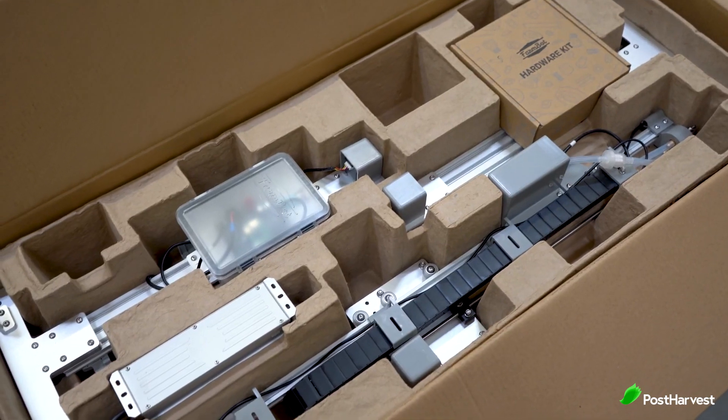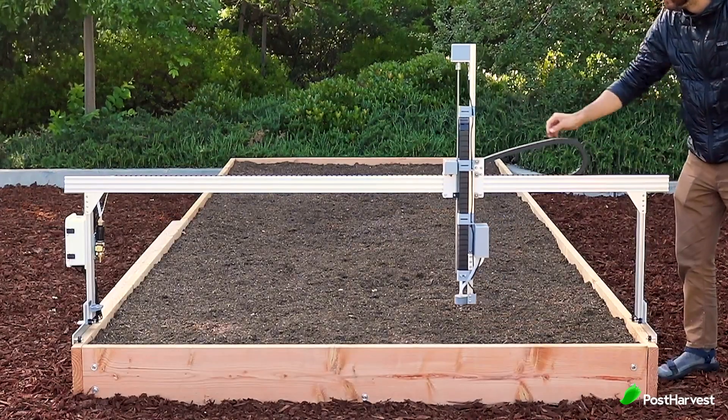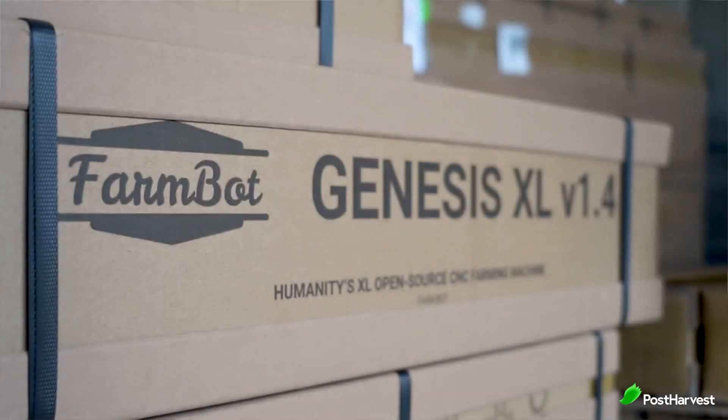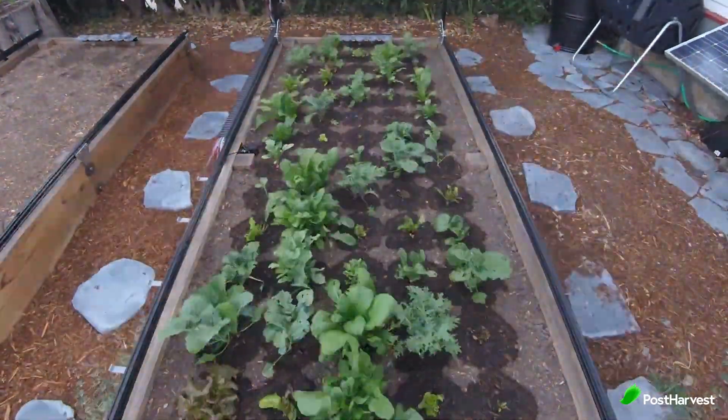FarmBot have two different sizes you can choose from: Express and Genesis. Both FarmBot Express and Genesis can grow all of the veggies needed by one person continuously for less cost after two years than shopping at the average US grocery store. Their larger bots can serve a family of four with a return on investment period as short as one year.